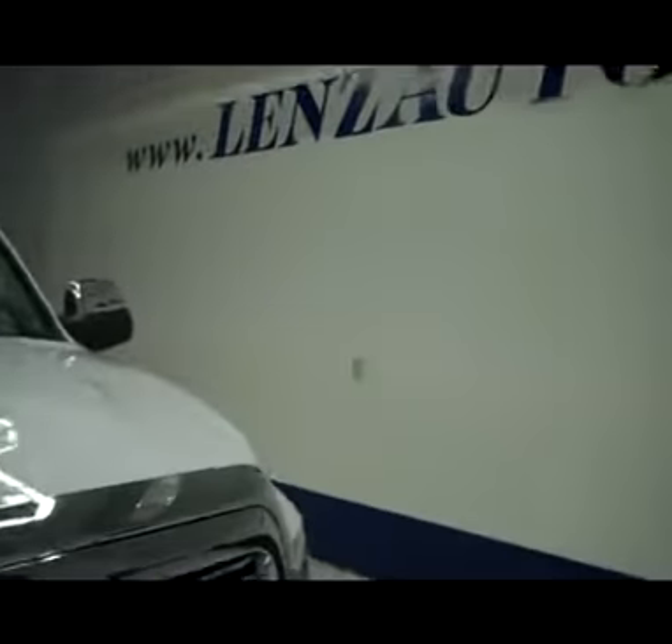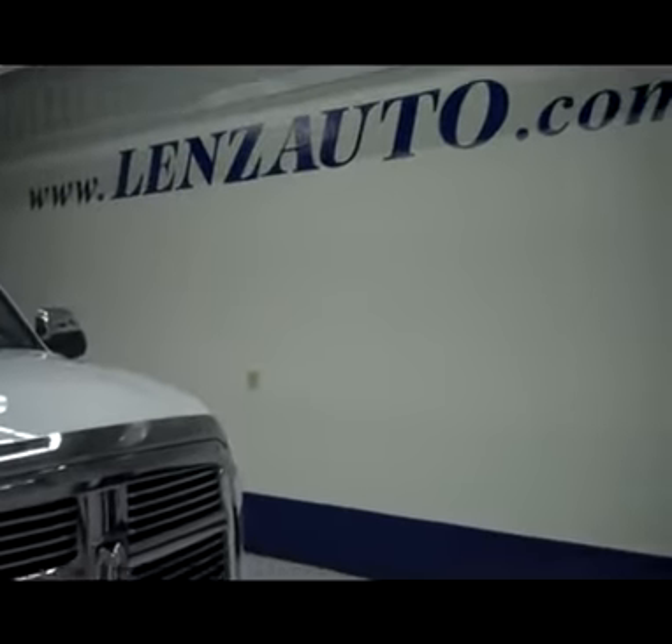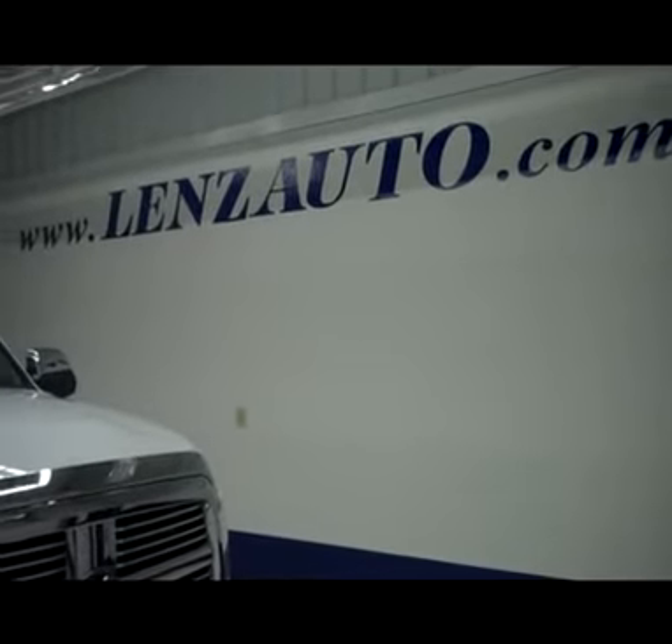Very clean 6.7 liter Cummins turbo diesel engine. For more photos of this 2011 Dodge Ram or any other trucks in our inventory, just visit www.lensauto.com.